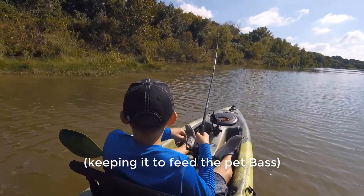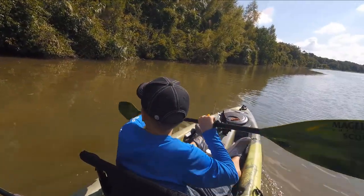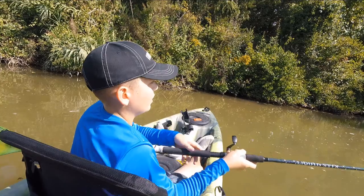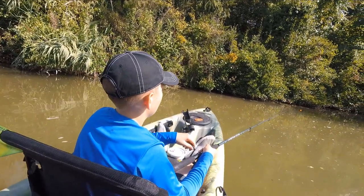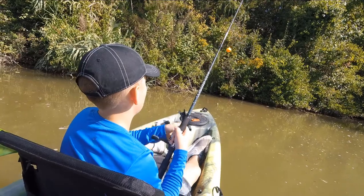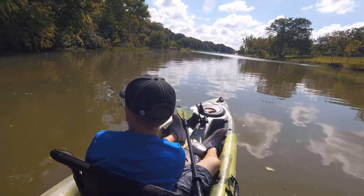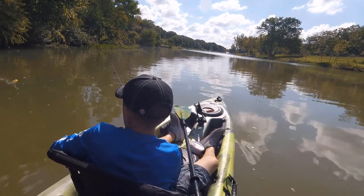Got him! Another perfect size — got a little flyer. Now that is a keeper. After catching a bunch of tiny little bluegills and some perfect-size ones to feed the bass at home, we decided to move to a little mouth of a creek under the main road to try and catch some bigger fish.